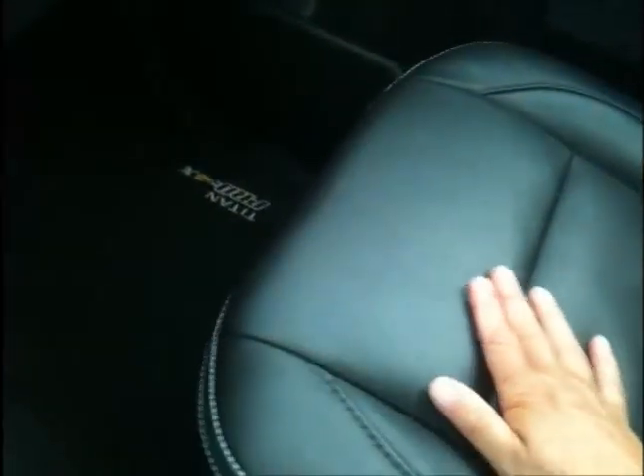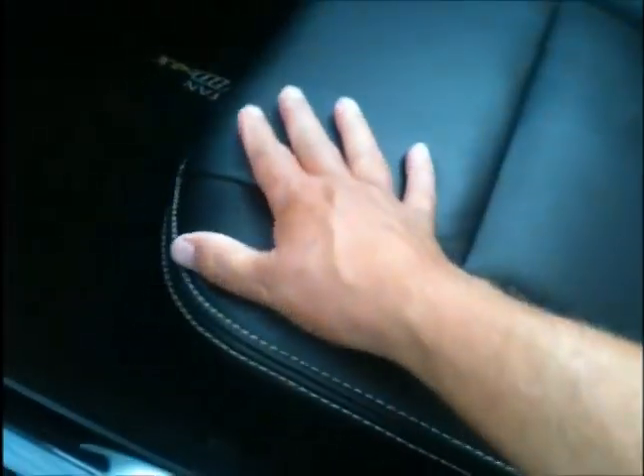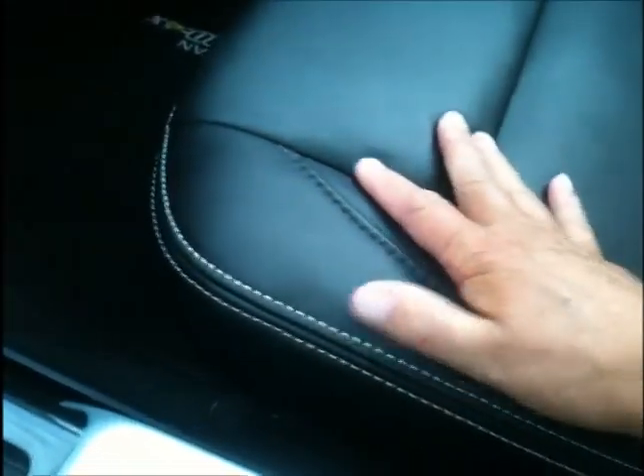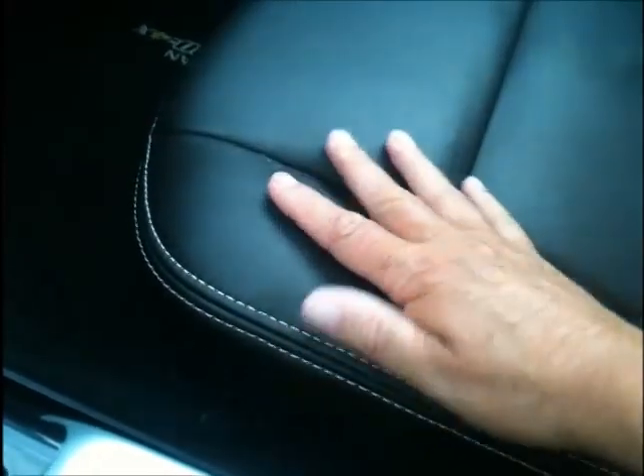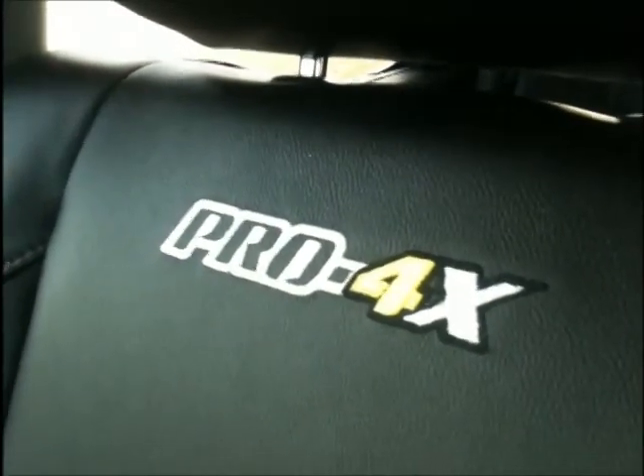These seats are part of the luxury package that came on our review vehicle, featuring leather sections with large white stitching for a nice performance look. The seats come with armrests as well as embroidery in the seatback in case you forget this is a Pro 4X from Nissan.